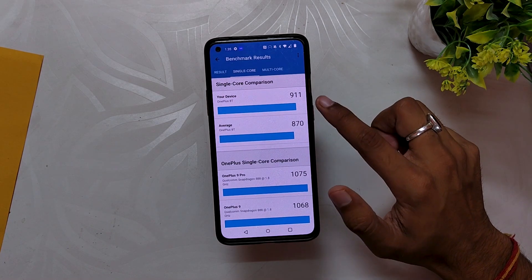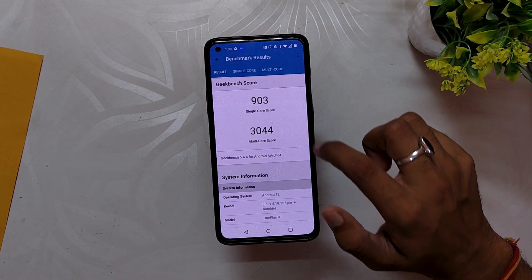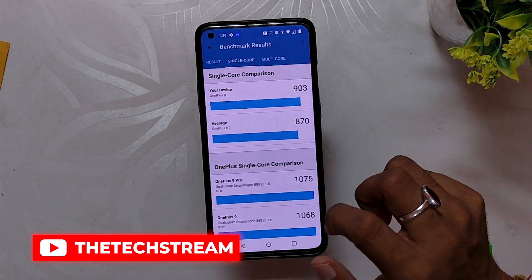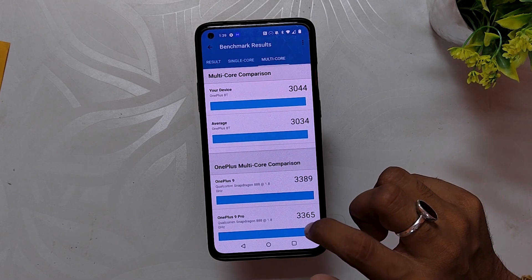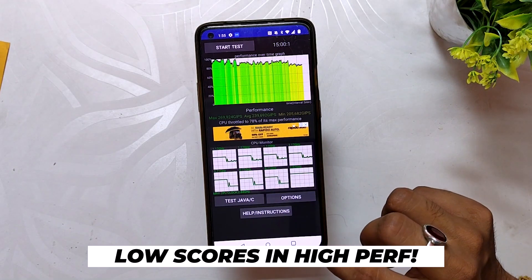Let's run some benchmarks on this build. In Geekbench, the device scores 915 in single core and 3156 in multi core, which is a little higher than last time. These scores were without the high performance mode. With high performance mode, the device scores 903 in single core and 3044 in multi core. I don't understand why the scores are reduced in the high performance mode.